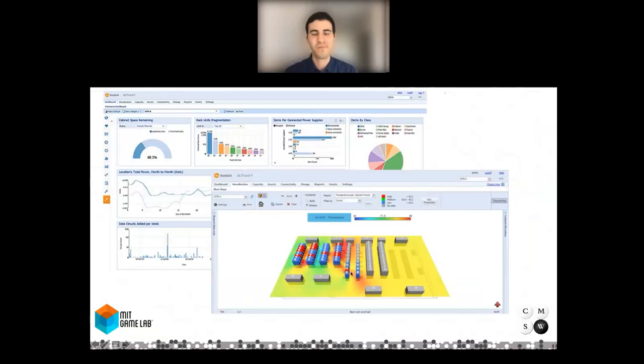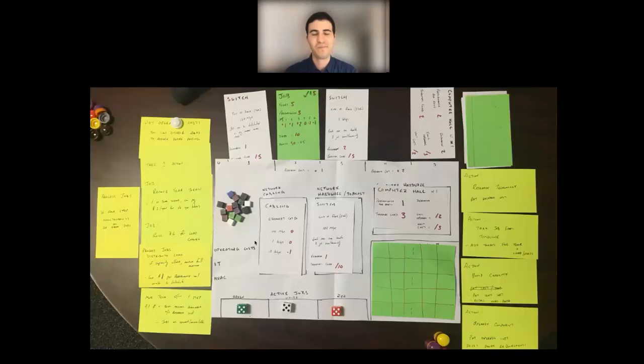Rick analyzed how data centers visualize their operations — the user interfaces they use, what elements they focus on in day-to-day operation and when discussing new technologies. Then he did paper prototyping, bringing technicians and undergrad students to campus before COVID. He had index cards he could switch out — here's your floor space, you can build racks and populate them with servers — going through an iterative process with different students to find what worked. He then went to digital prototyping with a software developer.